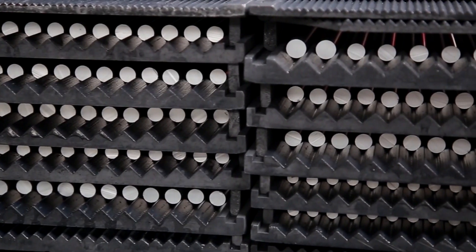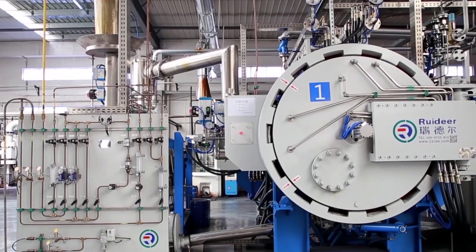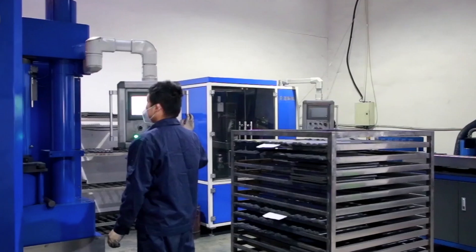The workshop is equipped with automatic press machine, HIP furnace, wire cut machine, EDM shaping machine, CNC machining center, and quality control center to supply excellent quality products to customers.